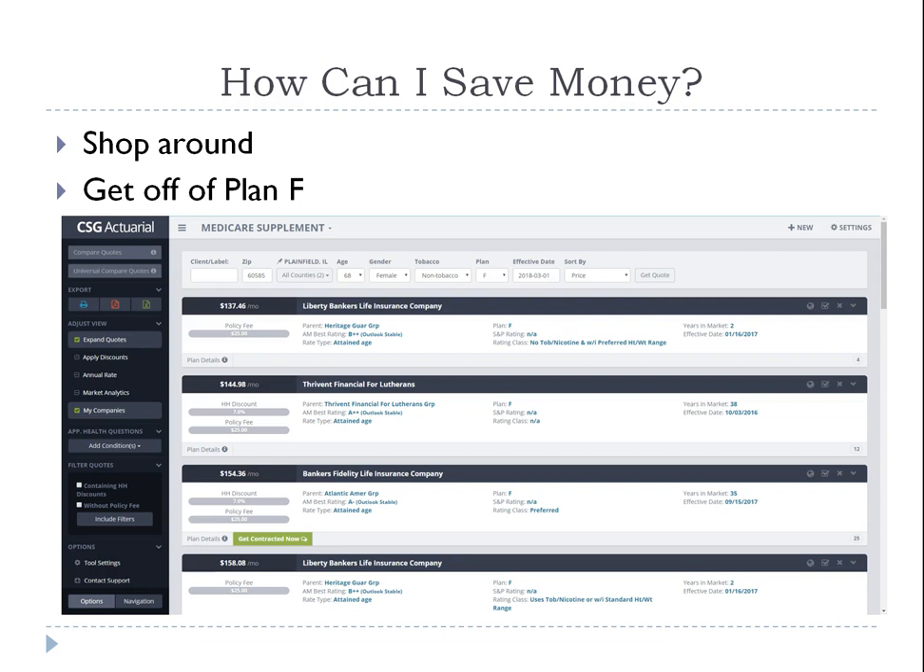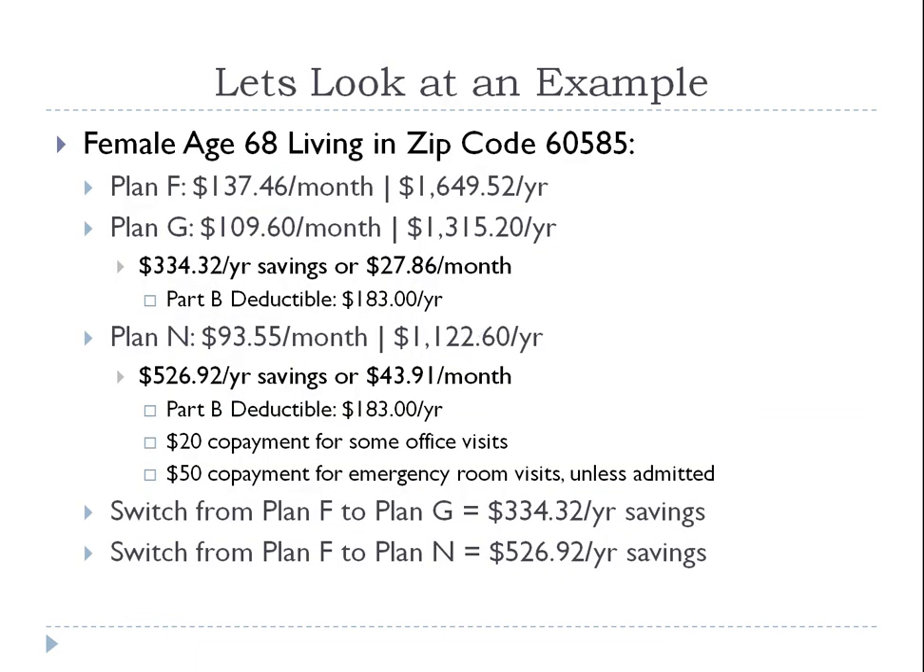Plan F is also going away in 2020. After 2020, no one new can enroll in Plan F. If you're already on Plan F, you'll keep it — however, rate increases are going to continue and could be significant: 5%, 10%, 15%, 20% — nobody knows exactly how high, but they will go up considerably because insurers are losing money on Plan F. So getting off Plan F is important.